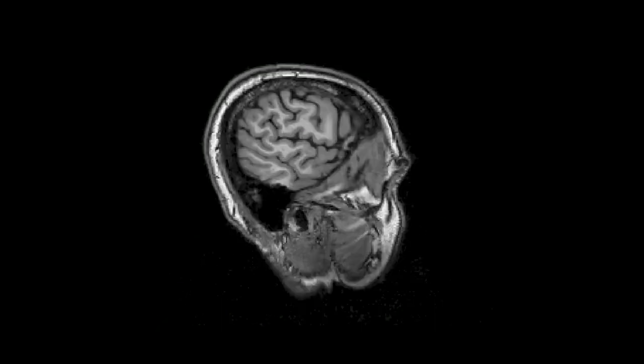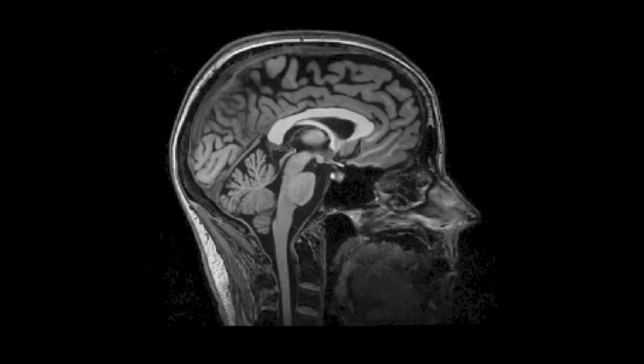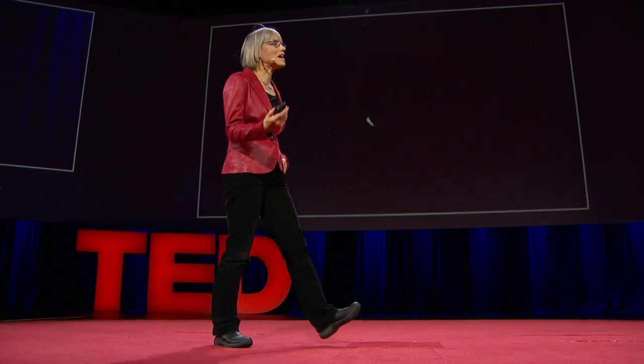Here's another one — it's a brain, of course. In fact, it's my brain. We're going through slices through my head. That's my nose over on the right. This picture is nice, if I do say so myself. But it shows only anatomy.